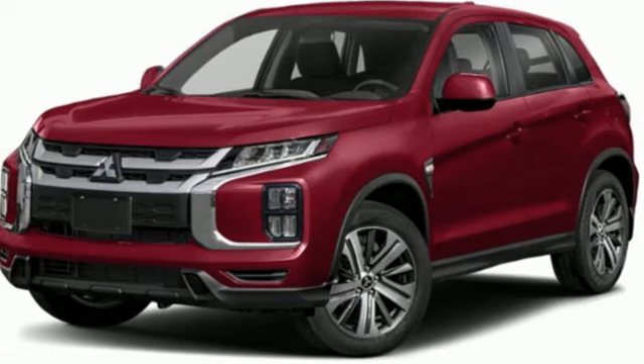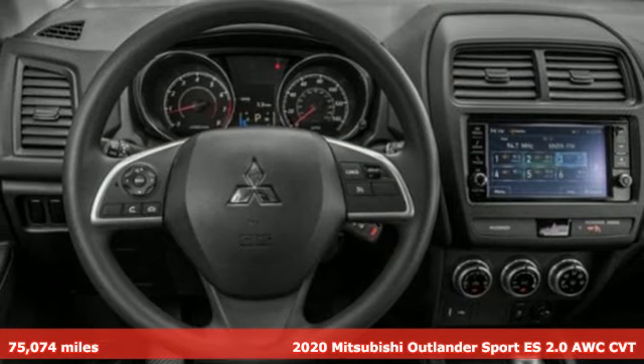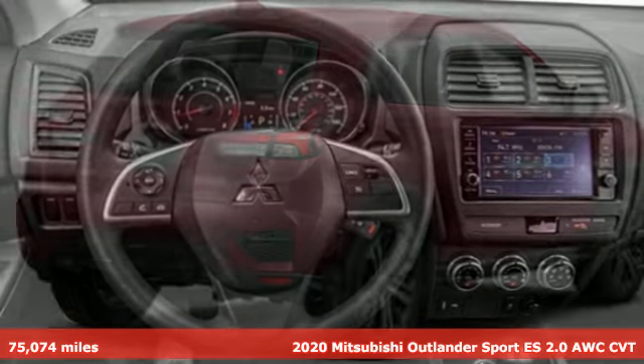Here's a 2020 Mitsubishi Outlander Sport. This crossover is built for your big adventures. Now your drive feels like a sport.